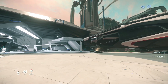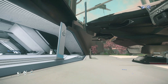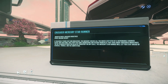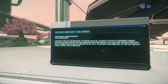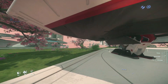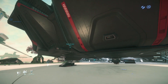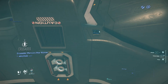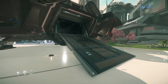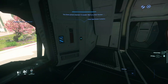Moving on to the MSR — the Mercury Star Runner. It's basically a data runner plus a medium freight ship. Let's look at this sign: it's a Crusader Mercury Star Runner, a medium freight ship. The way to enter is at the back via the ramp — pretty similar to the Hercules C2. You press this button, making sure not to press the buy button, and the ramp comes down.